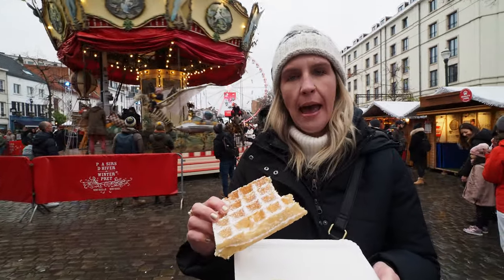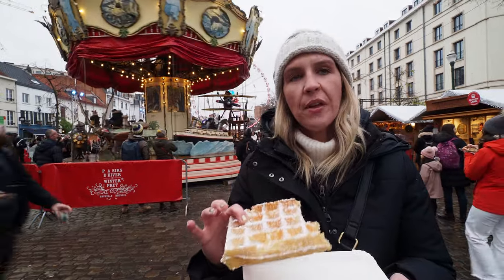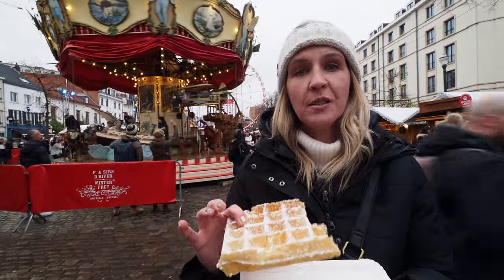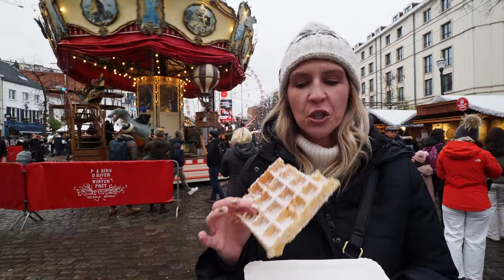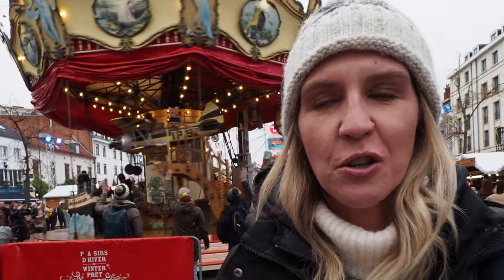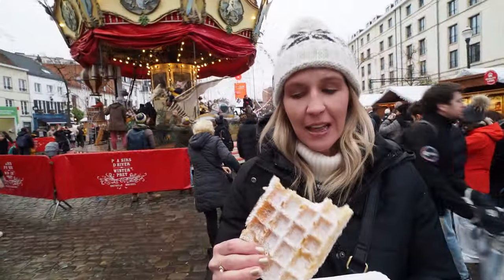It's very eggy tasting — is that why I don't like it? But this would actually be pretty good with some maple syrup. That's what this needs. Because with the Liège waffles you have the crystals of sugar, so you don't need that sweet maple syrup flavor.